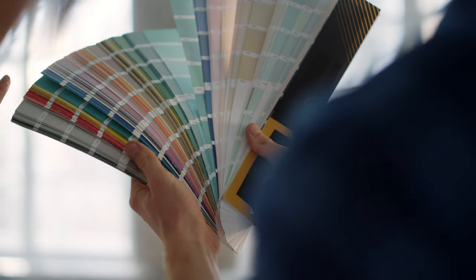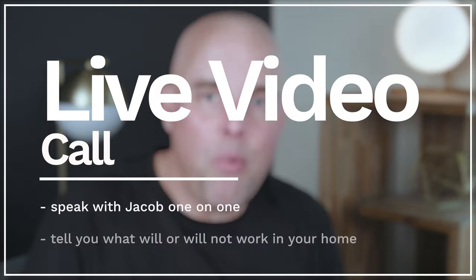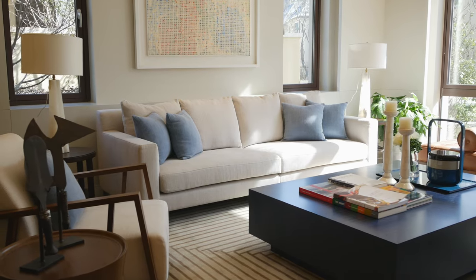If you're tired of second-guessing and want to avoid making a costly mistake, I highly recommend you go to my website — I can help you with both interior and exterior paint colors. Book an appointment to speak with me in a live video call, and I'm going to tell you what will or will not work in your home. The following morning you'll receive a detailed color kit telling you everything you need to know, and you'll have confidence that whatever paint color you select, it's going to work with your fixed elements, your lighting, and your interior design layout.